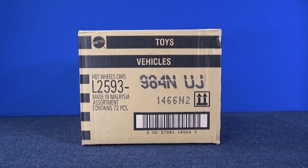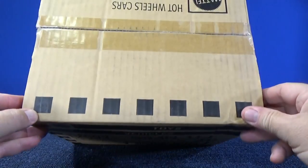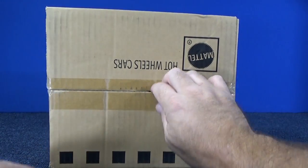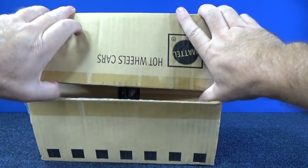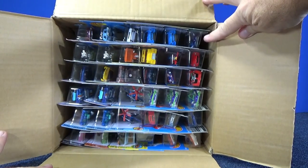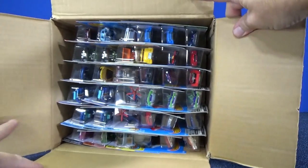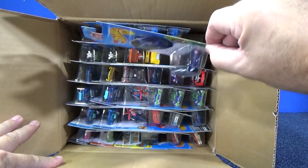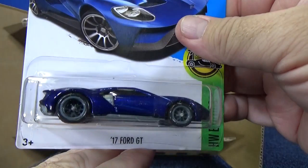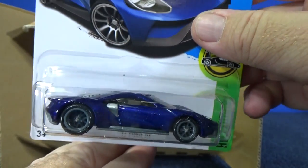Now let's hope I can get another 2017 Ford GT in this worldwide in-case. Let's crack it open. Oh, look at that — nice color. Looks like a Ford GT all by itself up in the corner. Oh yeah! Another 17 Ford GT! I got one in the basic and the worldwide case, and now I got one in the USA case. Fantastic! The Ford GT.